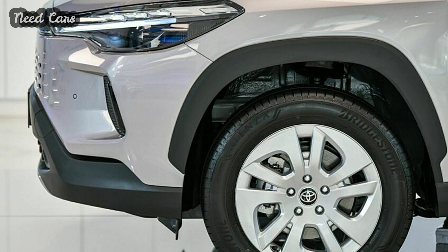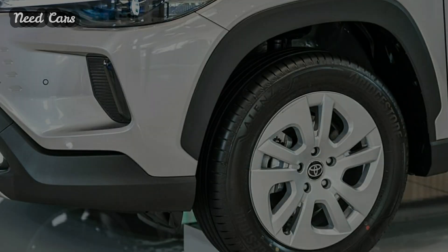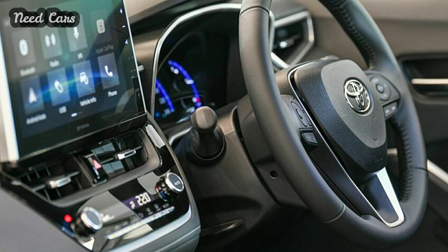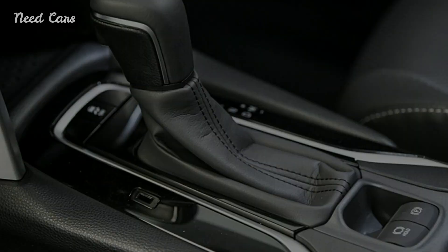Echoing the full-width LED design seen in sibling models, while the exterior gets a facelift, the sporty body kit of the GR Sport trim remains unchanged. The color options, including the new cement gray metallic, carry over from the previous version.